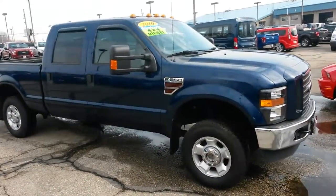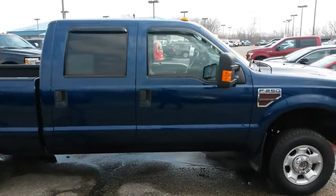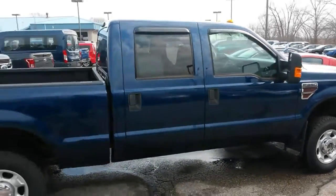Hello, this is Joe Kohlberger with Gordy Boucher Ford in Kenosha, and the very clean 2010 F-250 Super Duty diesel truck you inquired about.